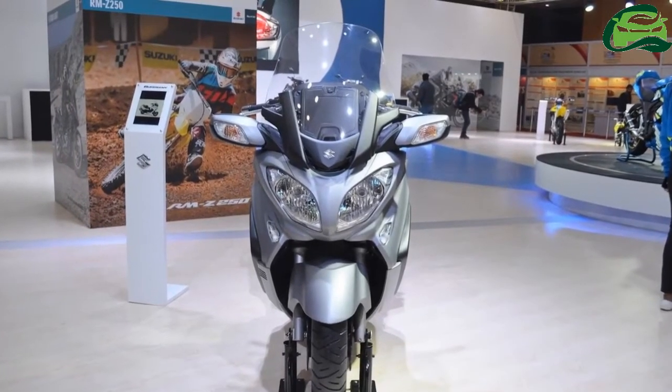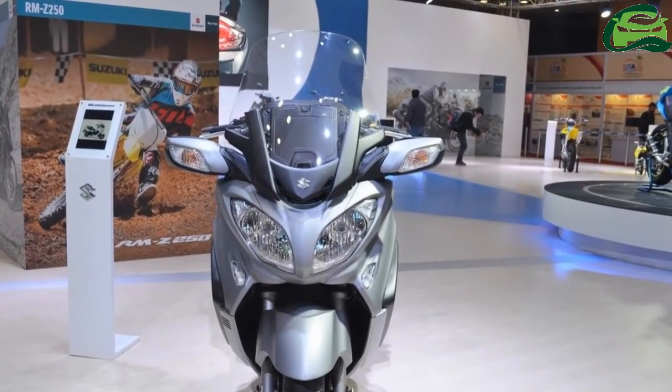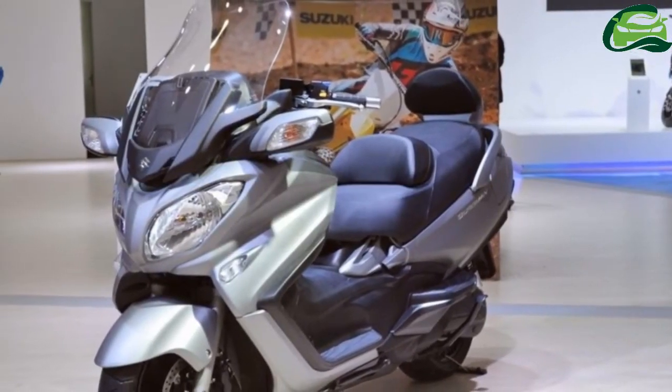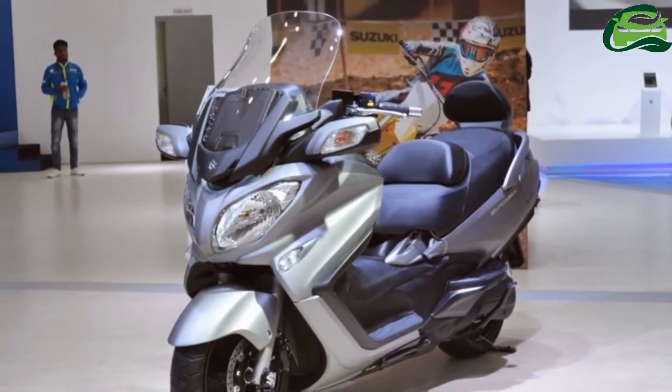Suzuki Motorcycle India has showcased its premium luxury scooter, the Suzuki Bergman 650, at the 2018 Auto Expo in Greater Noida. The Suzuki Bergman 650 is the brand's flagship scooter offering for the international market.